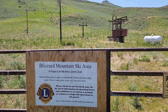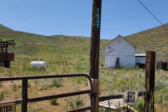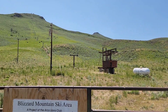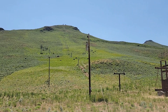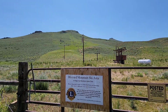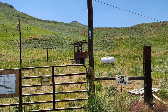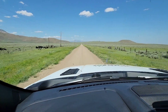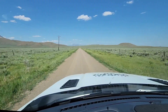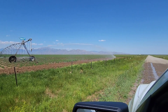The Blizzard Mountain ski area. Check out this old lift! And there's an old chalet here — pretty cool. That goes right up and it is close to the ceiling. Idaho potato farmer going to give me a free car wash here in a second.